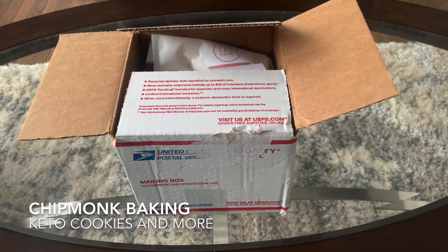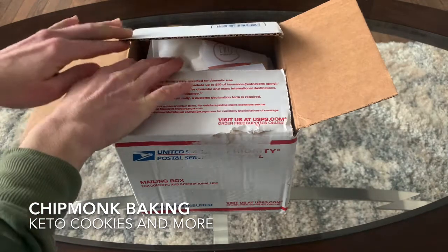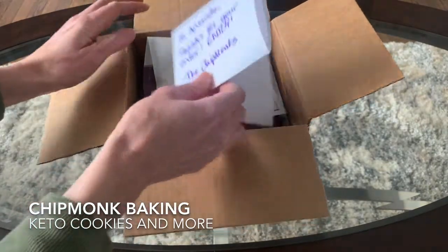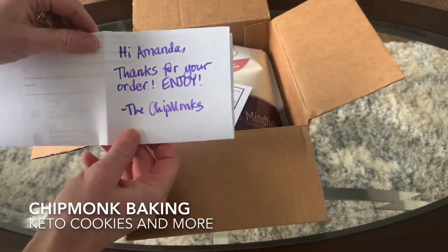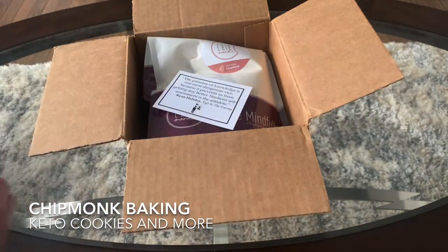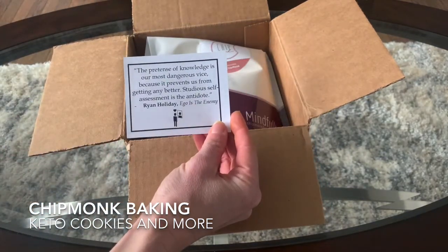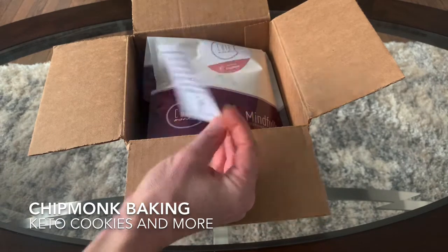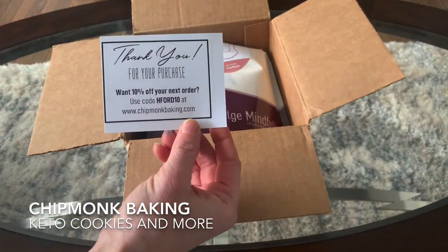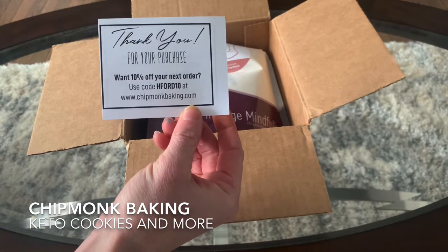I'm excited to see what's inside our box today. The package was just a plain U.S. Postal Service box. The first thing on top is a little note — thanks Amanda, enjoy the order from the Chipmunks — just a packing slip. And then a nice little card with a code for 10% off your next order at chipmunkbaking.com.